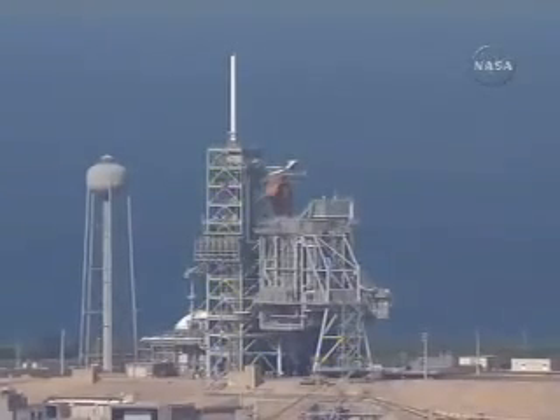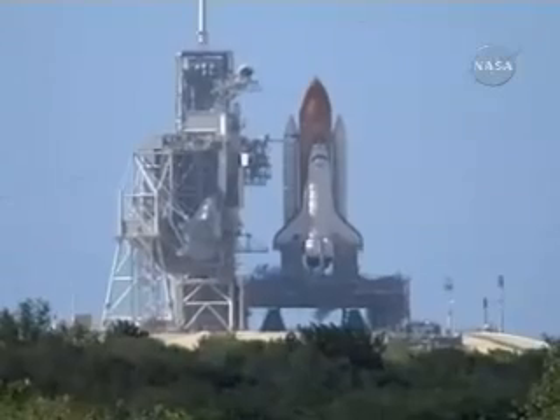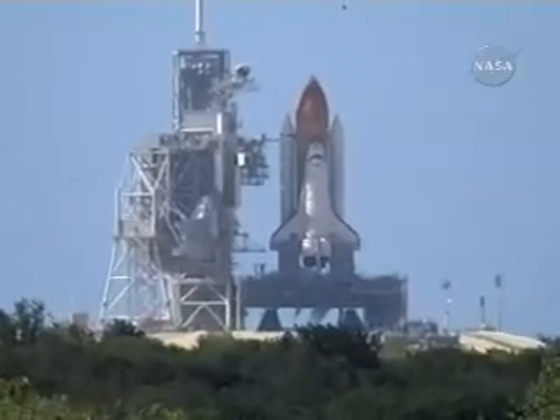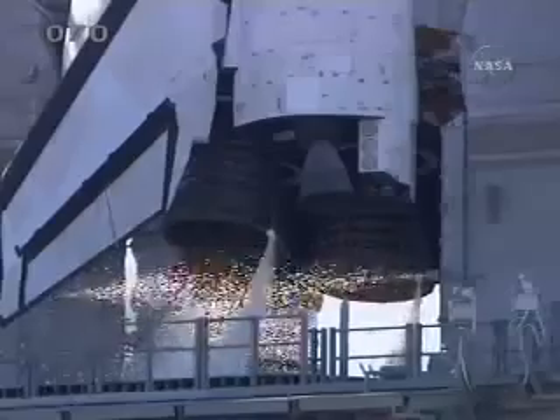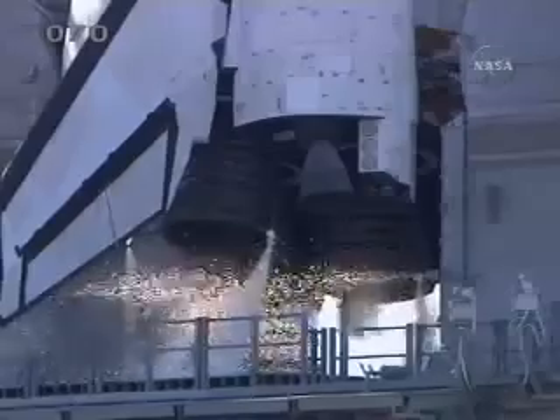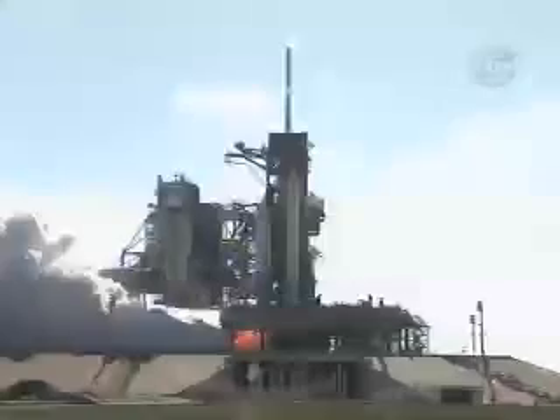T-minus 25 seconds and counting. 20. T-minus 15 seconds and counting. 10 seconds, we have go for main engine start. 7, 6, 5, 4, 3, 2...